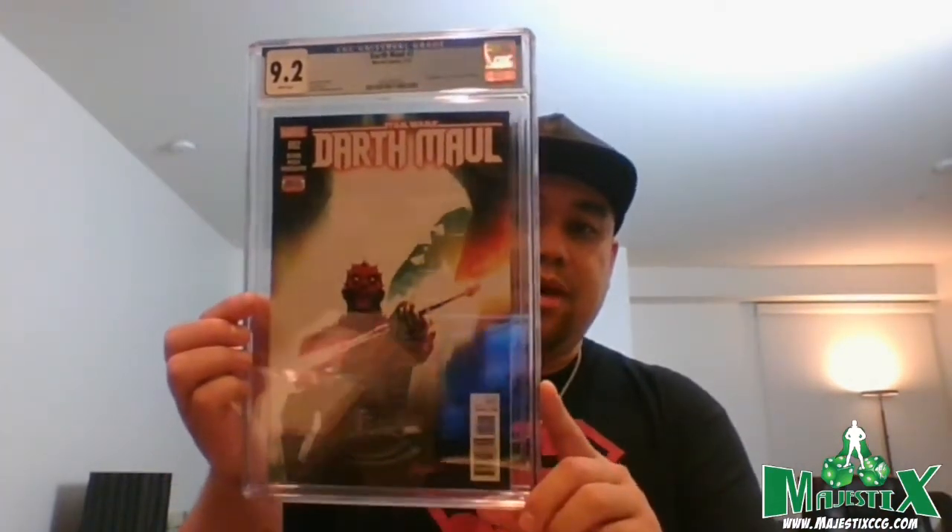Darth Maul #2 — first appearance of Cad Bane. Unfortunately he didn't make it out of the Boba Fett show, but he's a fan favorite. If they keep doing flashback shows set in the past — like how Obi-Wan is right now — we might see him again, since Boba Fett and the Mandalorian are the farthest along in the timeline, about five years after Return of the Jedi.